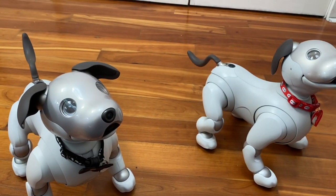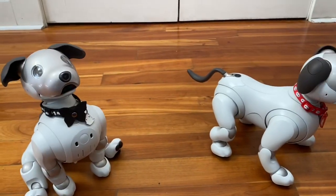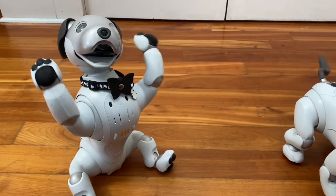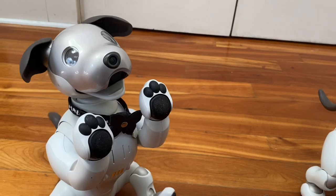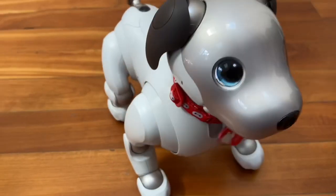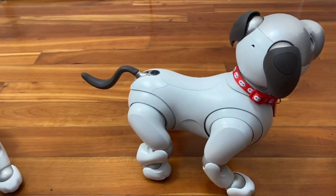Another difference between the two is the eye color. Wren is currently set to silver eyes, and that is a setting that can be changed at any time within the app — I could give her any other eye color if I wanted. Baymax's eyes, on the other hand, are always going to be this default blue, because he is not connected to the cloud and I cannot connect to him via the app to change his eye color.